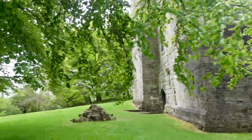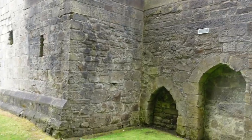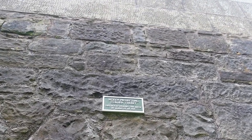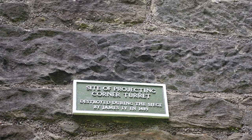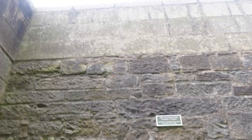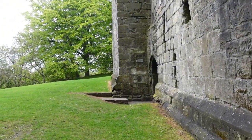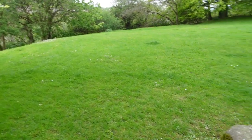As tempting as it is to go inside just now, I'm going to stay outside and explore all the information shown here. There's some information up there — it says 'Site of projecting corner turret, destroyed during the siege by James the Fourth in 1489.' The entrance and exit to the castle is there, but I'm not going in just yet.